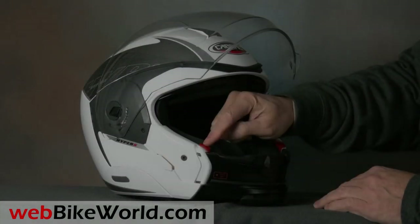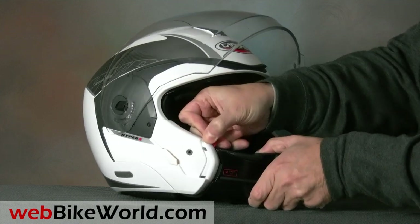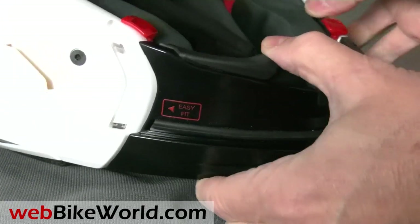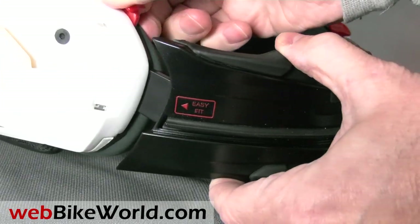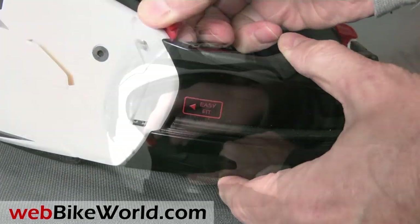The HyperX is a unique helmet in many ways. The new KBURG EasyFit system is a clever design that creates a sort of hinge on the chin bar on one side. Pull up the tab to release the chin bar and you can put the helmet on without having to remove the chin bar from the helmet. Pull up the other tab and the chin bar is easily removed.